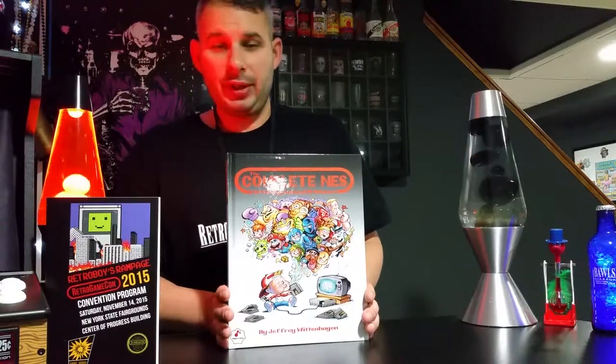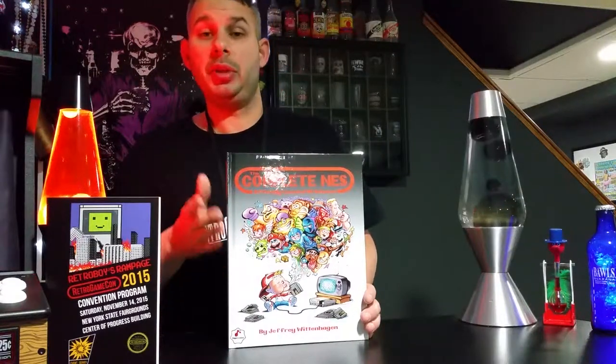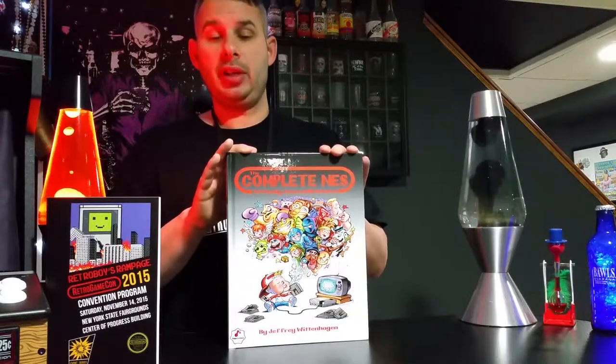He was selling these at a very good price — definitely lower than on the Kickstarter — though it didn't come with the bonuses that some of the Kickstarter tiers had. These are going to be in a second printing, so it's not like you can no longer get them.